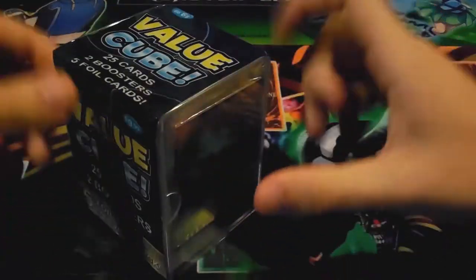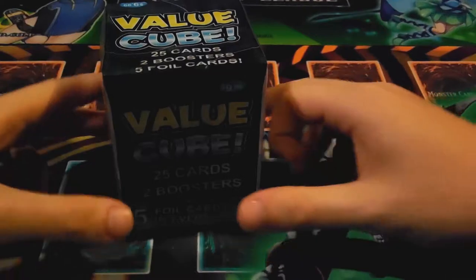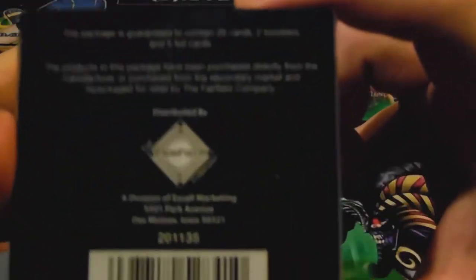We do it through six, and this time I have a Target Value Cube. What's that, you ask? Well, this is a Target Value Cube — technically not Target brand, they are from the Fairfield Company. As always, all this random Yu-Gi-Oh stuff is from them.